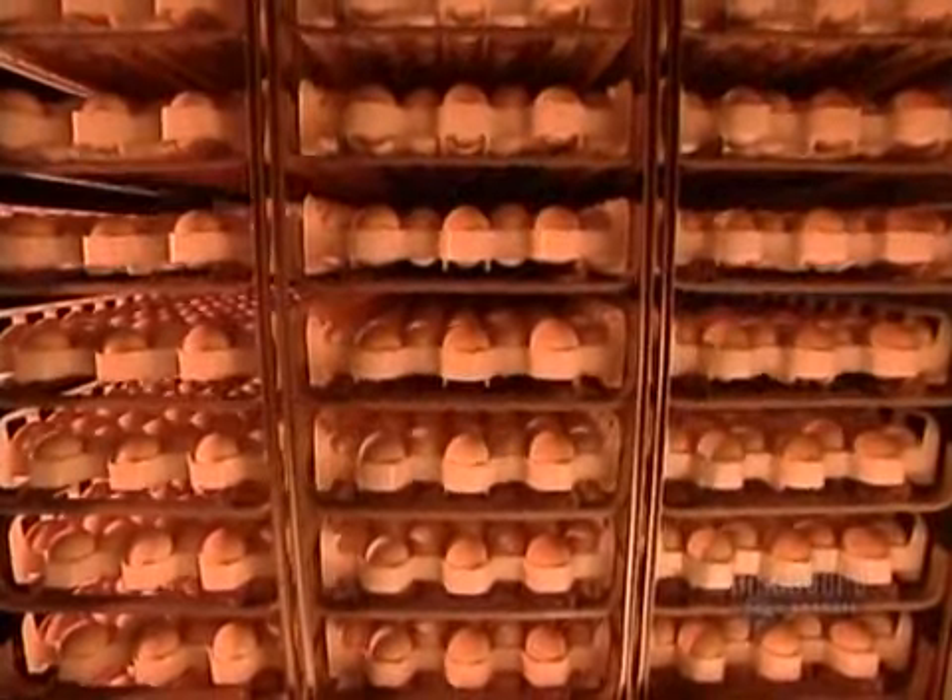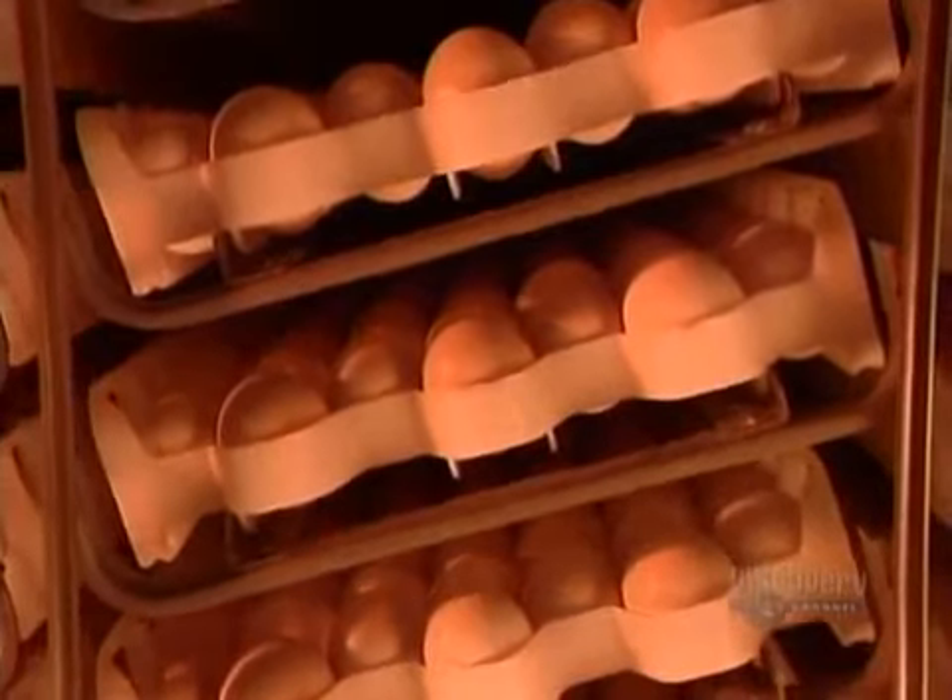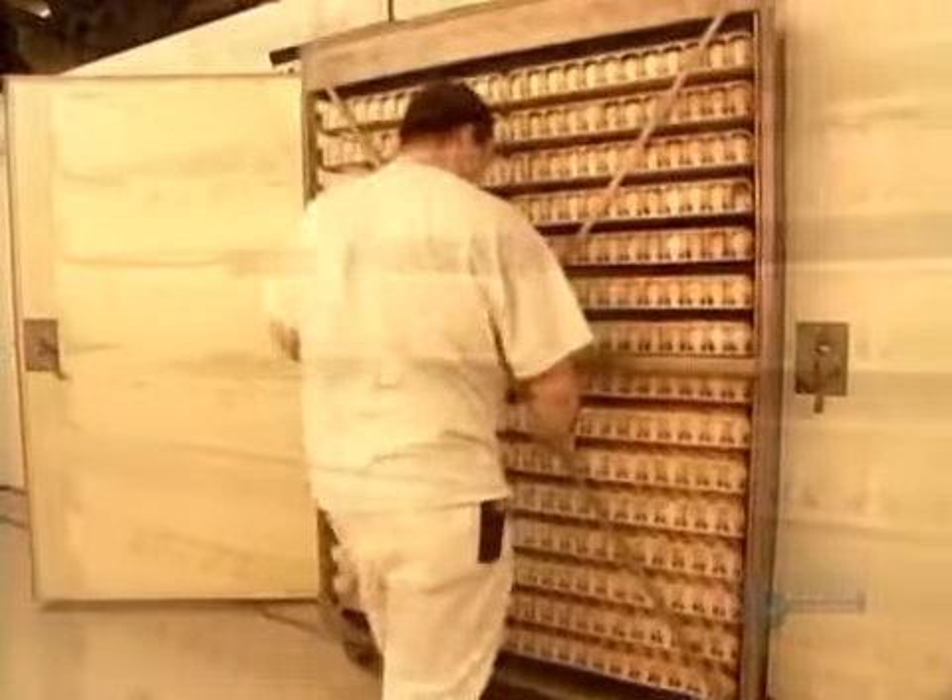Every hour, the trays shift 45 degrees to the opposite side and back, simulating how hens turn their eggs while waiting for them to hatch.